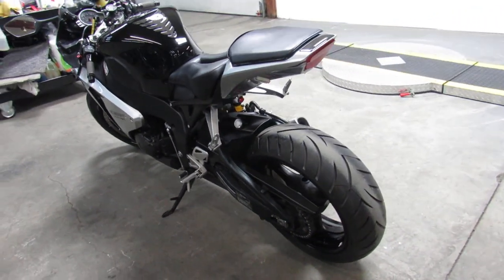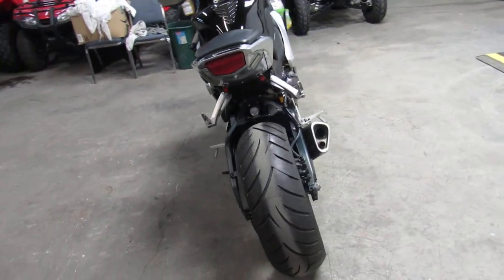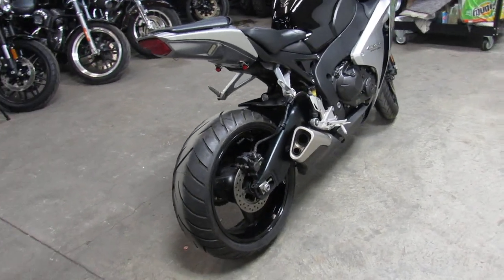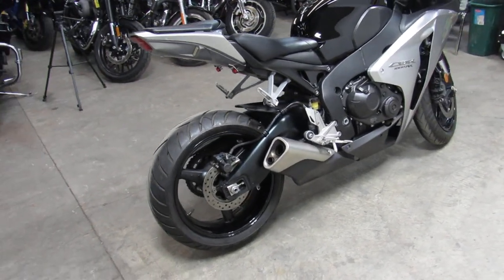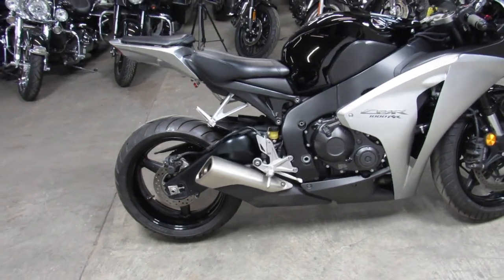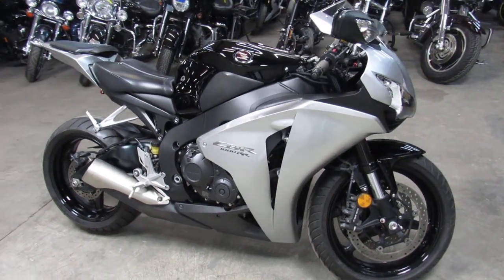It's got a fender eliminator kit on it with integrated LED turn signals, CRG adjustable levers, and more. Just serviced at a factory authorized Honda dealership and it's ready for the street. Buy with confidence, ride in front of the pack and look good doing it on this 1000RR.